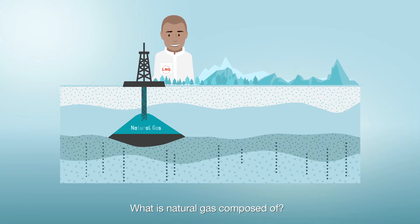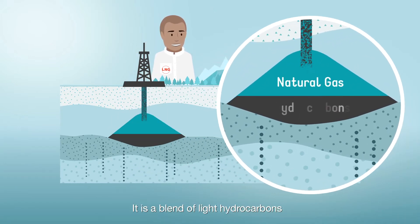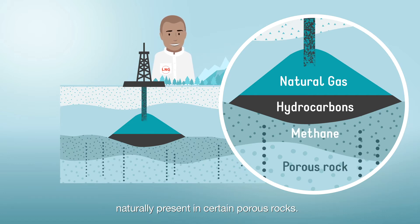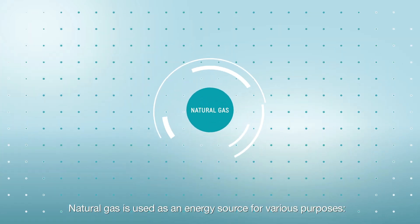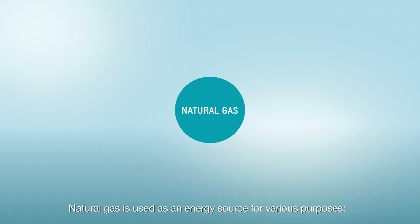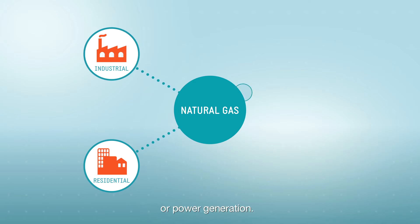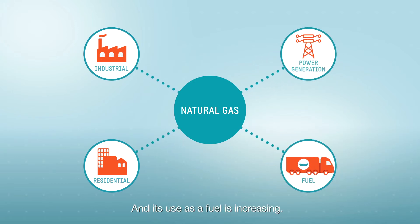What is natural gas composed of? It is a blend of light hydrocarbons, mainly composed of methane, naturally present in certain porous rocks. Natural gas is used as an energy source for various purposes: residential, industrial, or power generation, and its use as a fuel is increasing.